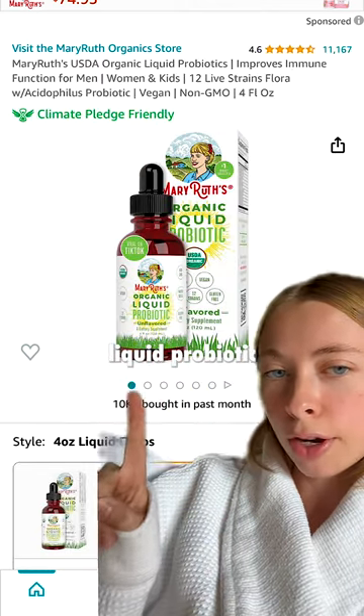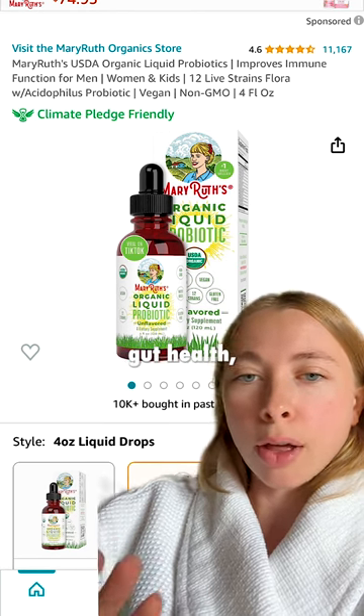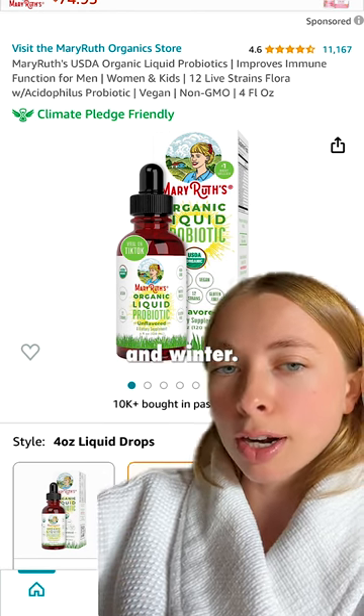I also love this liquid probiotic from Mary Ruth's. It is unflavored so you can add it to anything, and it supports your overall gut health and your immunity going into fall and winter.